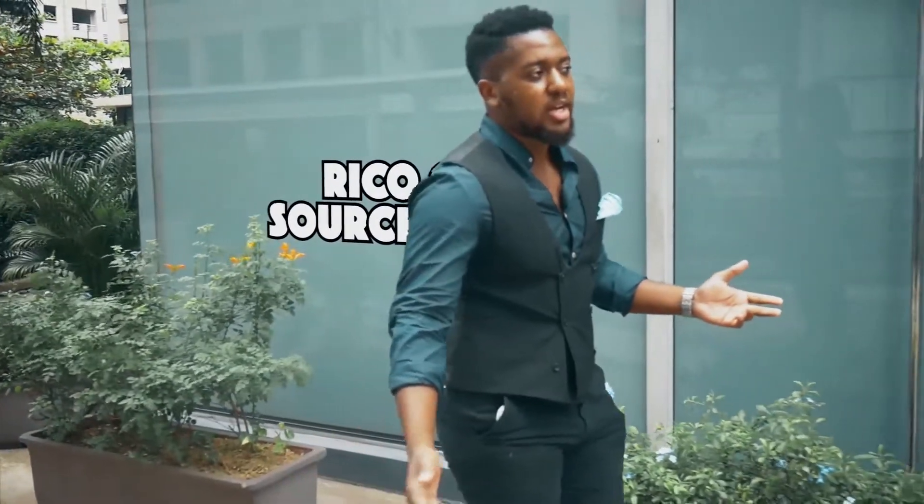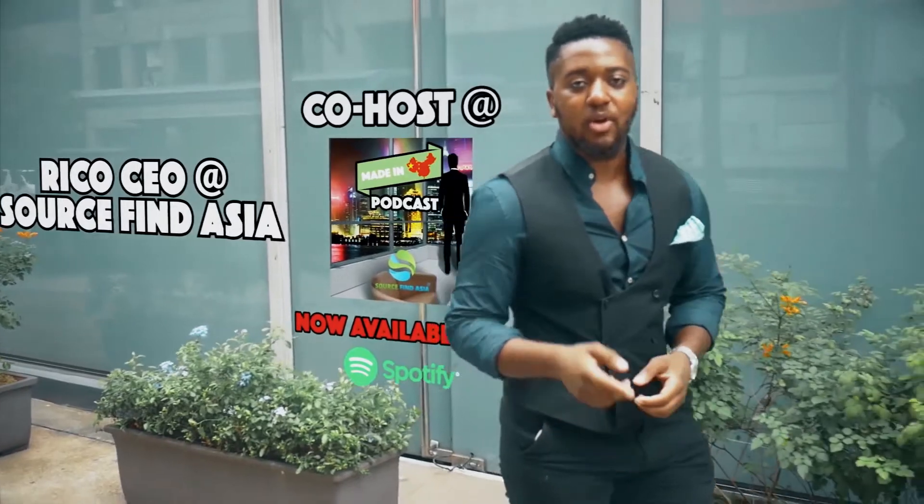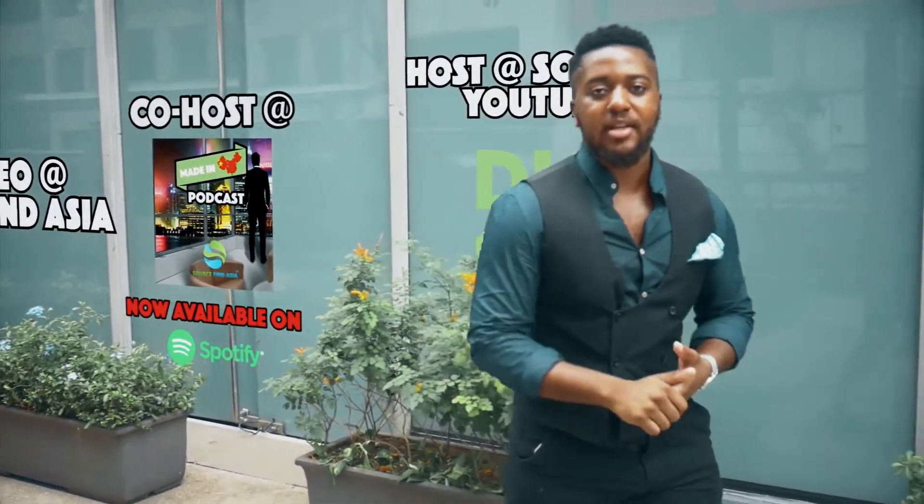What's up guys, it's Rico here, CEO of SourcefineAsia, co-host of Made in China podcast and the host of the SourcefineAsia YouTube channel, also the host of SFA Digital Summit.